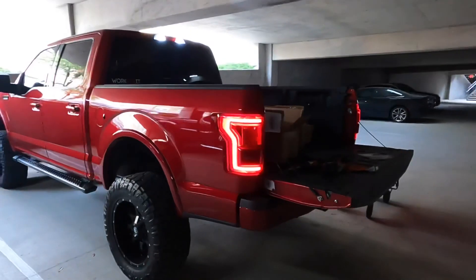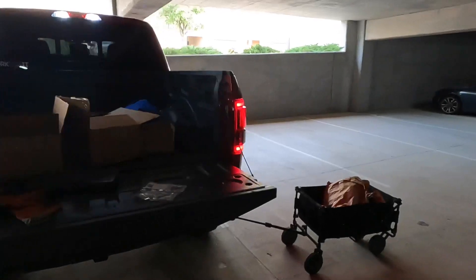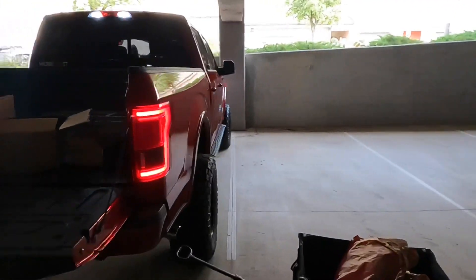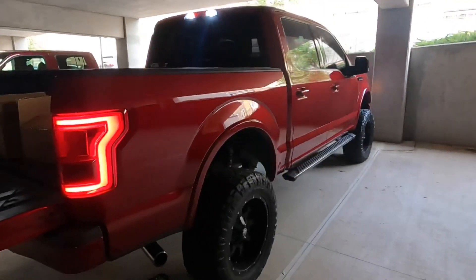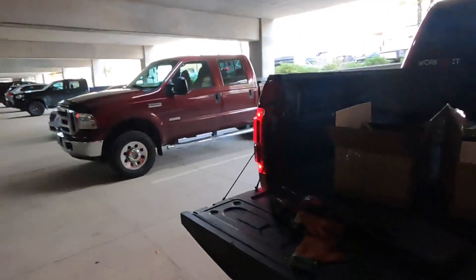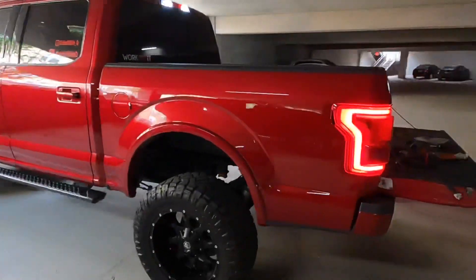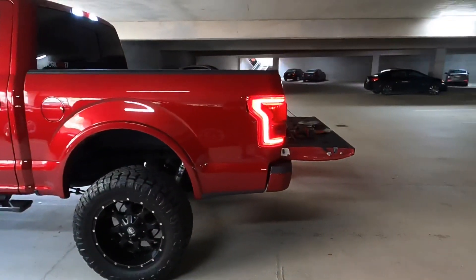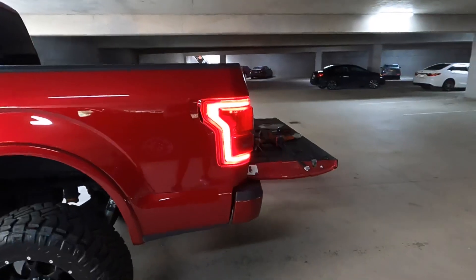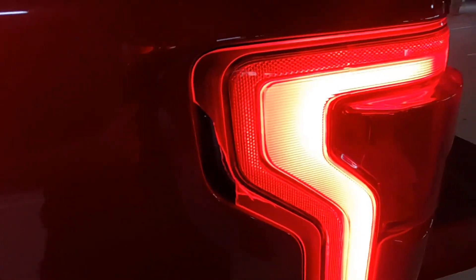All right guys, I got both lights on — looking pretty good. Now over on this other side, let me see if y'all can tell where it's broken. You probably can't from right here, but when you get right up close you can tell — there's a whole piece missing, man.